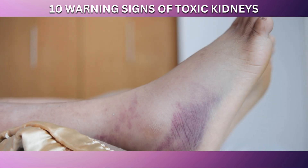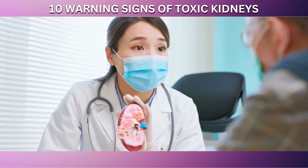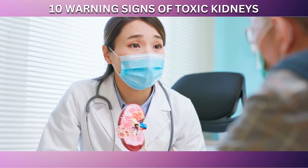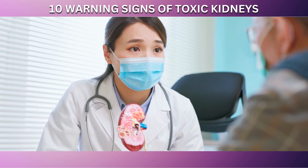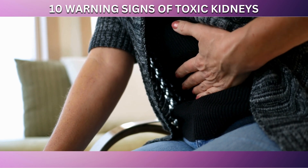Swelling due to kidney problems may be accompanied by other symptoms, but it can also be the first noticeable sign. It's important not to ignore this symptom, especially if it's persistent or accompanied by other changes in your health. If you notice unusual swelling in these areas, especially if it's not related to an injury or excessive standing or walking, it might be time to consult with your doctor. Early detection and intervention can make a significant difference in the management of kidney-related issues.